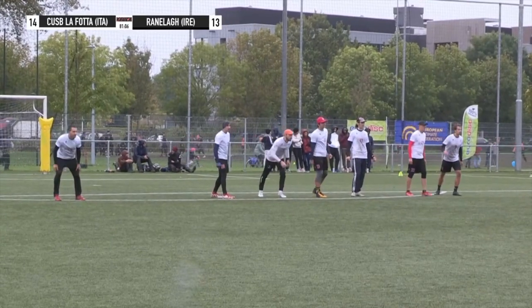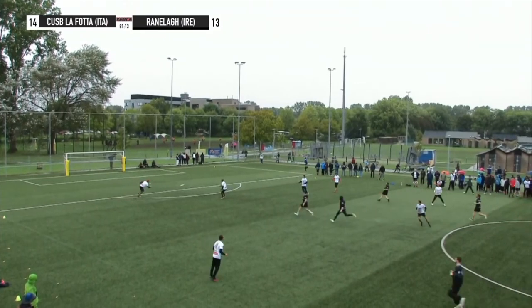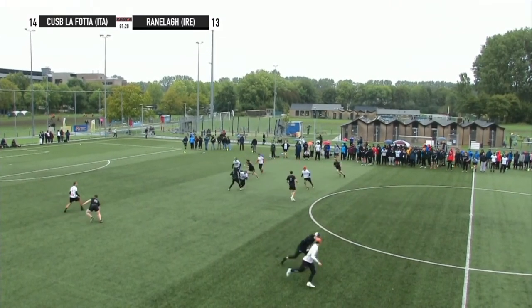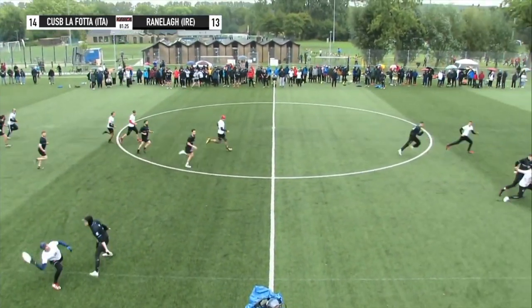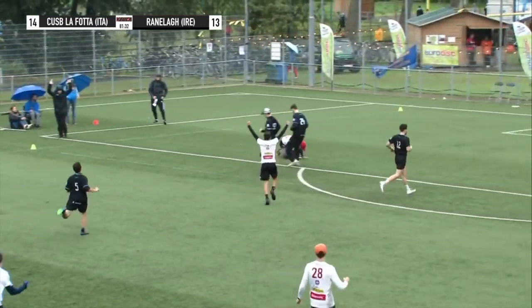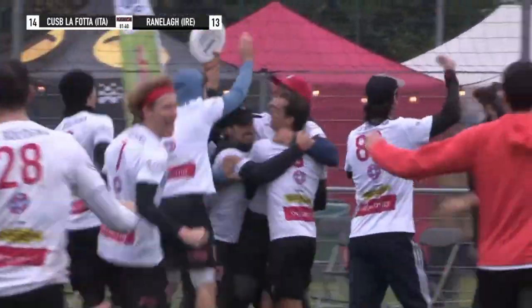First one's the hardest — I think the second will be a lot more of a tight universe point. Anything could happen but this is the one they've got to bring everything to. Here we go — 14-13 — Kusp trying to put it away, Ranela trying to extend it to universe. Gasparini — he has Zangela going deep, he has Tonelli coming under — decides on neither of them, and that's a testament to the Ranela defense. Zani sliding to collect it — I thought he bobbled it — almost launches it downfield — huge grab by Angela, and Laffey books their place in the final. Congratulations to Kusp, commiserations to Ranela — that was beautiful offense by the Italians.